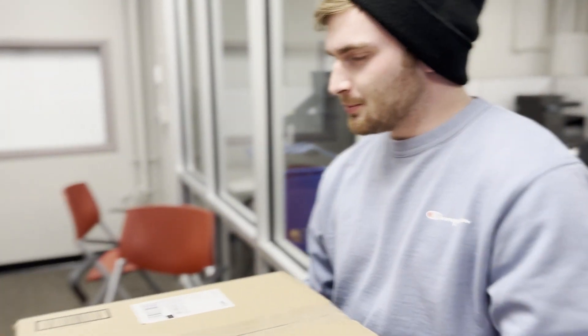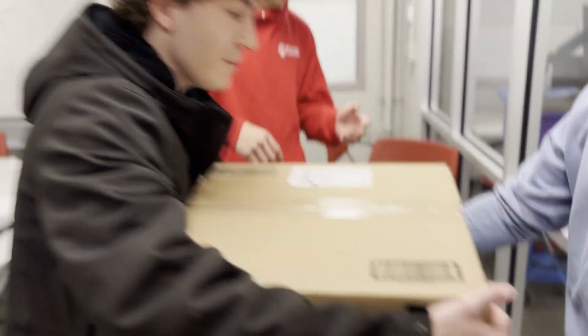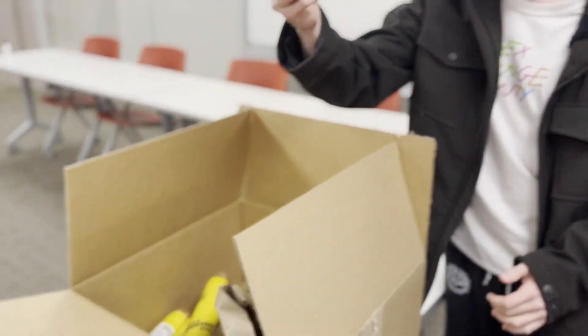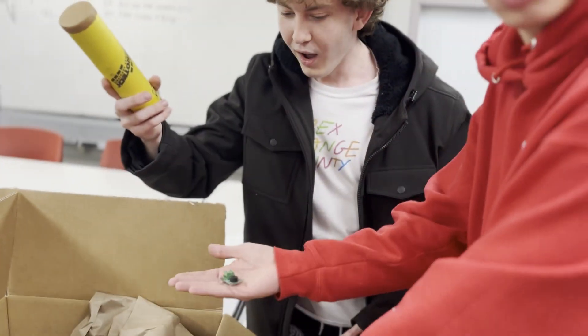I have a package for Buckeyes Base Launch Initiative! That's us! Gimme it! Apogee Components! The motors we need! Is that the Easy Mini I ordered? Let's go!